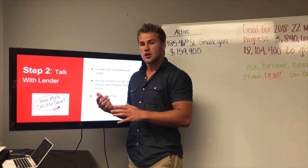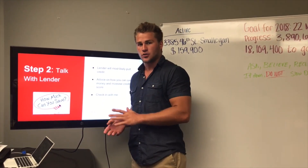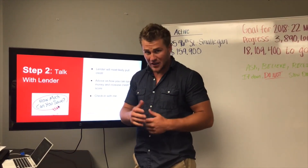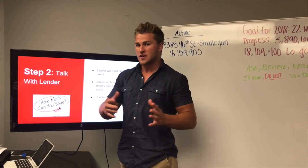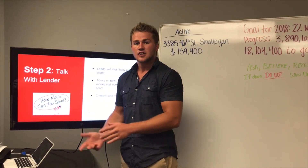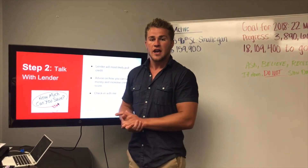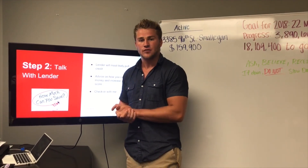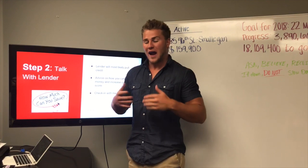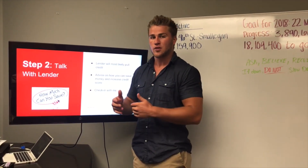Your lender will also give you advice on what to do to help your credit score and debt-to-income ratios, and what not to do during this process — because we wouldn't want you to mess up anything that would prevent us from moving forward with the buying and selling process. I'll also have a conversation with your lender to make sure everything is set in stone.